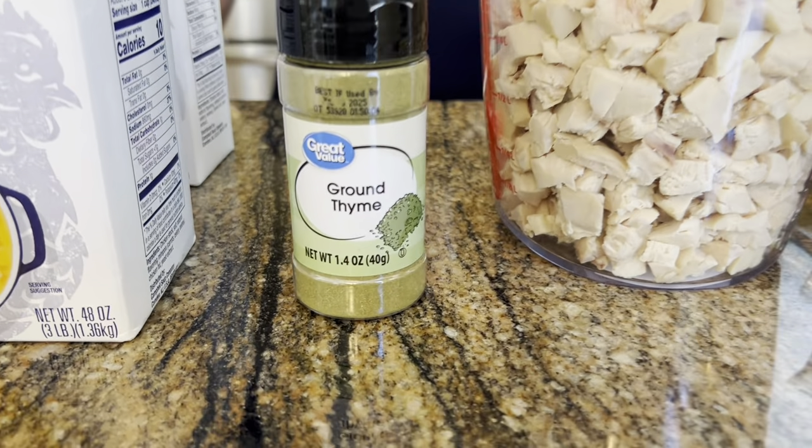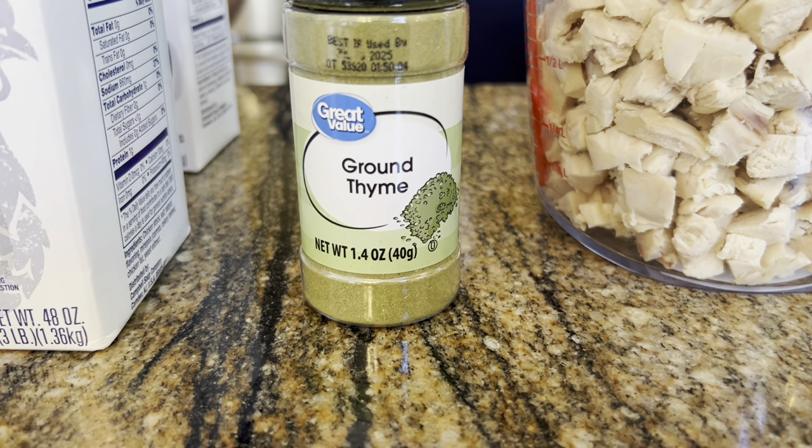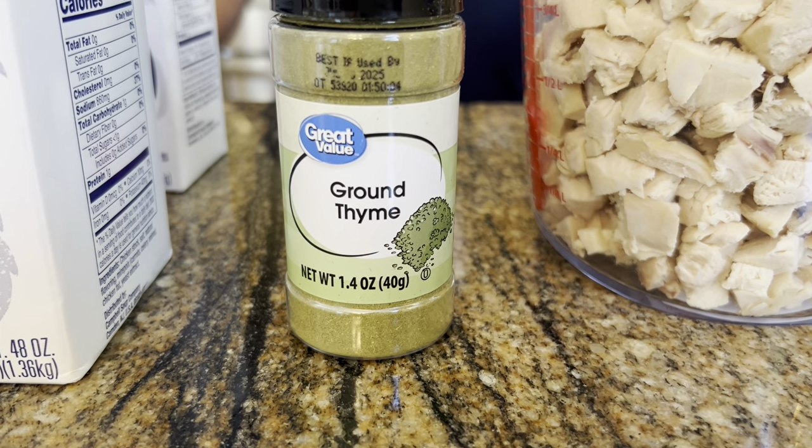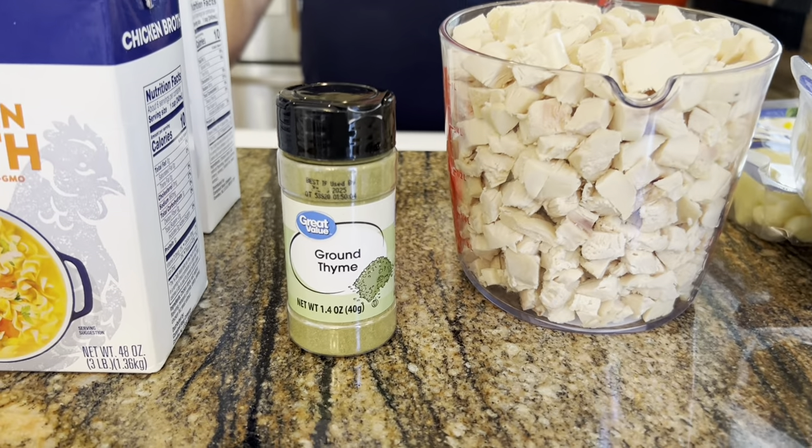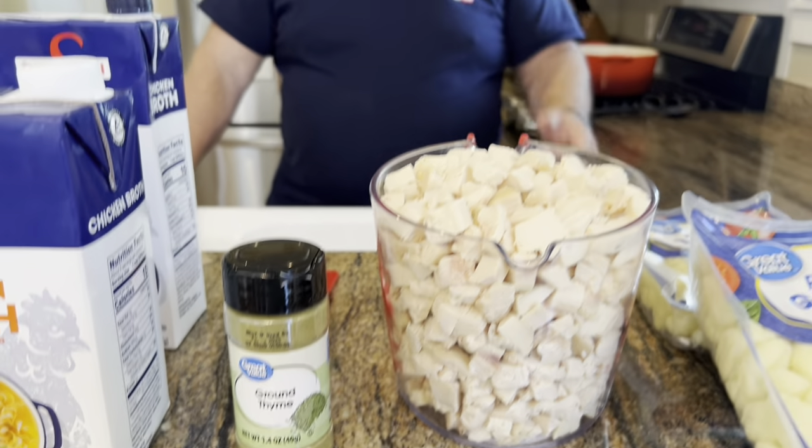The next ingredient is thyme. I couldn't find fresh or dried thyme leaves at the store, so I ended up with ground thyme and I'll use one teaspoon. If you're using dried or fresh thyme leaves, I'd suggest about three teaspoons. Of course, adjust it to your taste.